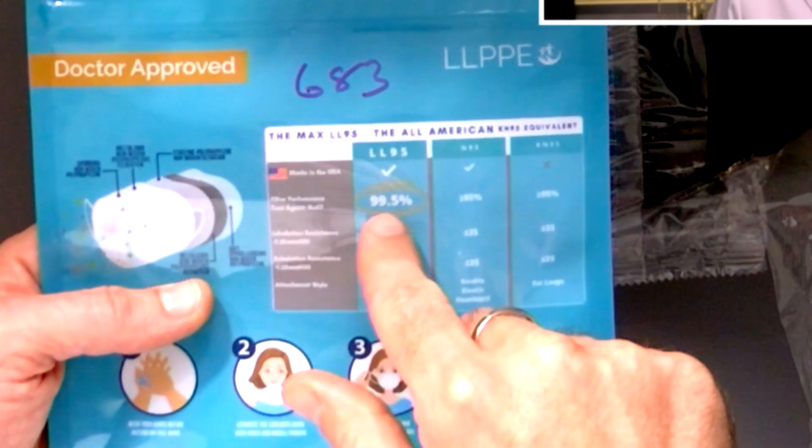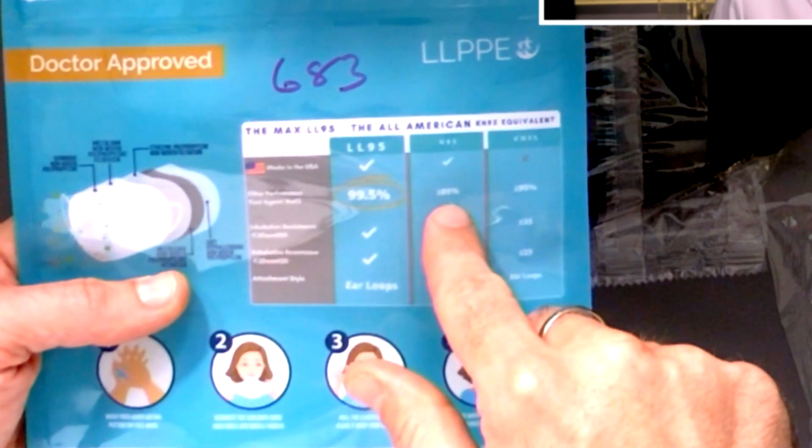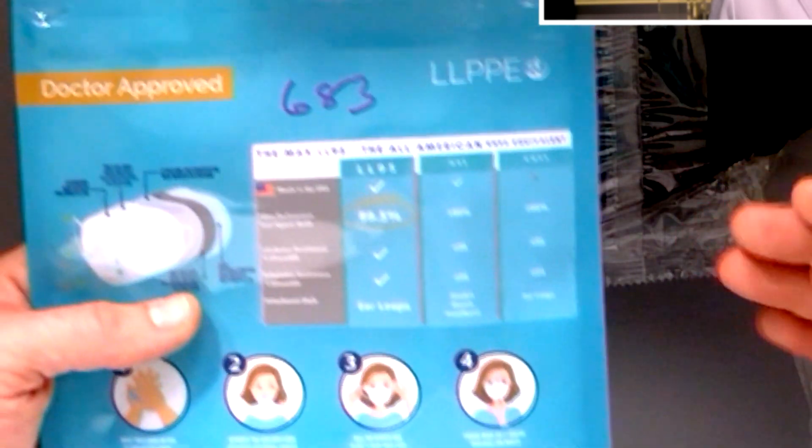They're actually claiming their masks are better — 99% — than N95 or KN95, which is patently ridiculous. The reason N95s are so good is the manufacturing process and the fact that NIOSH, an organization run by the CDC, has tremendous oversight to make sure manufacturers are doing the right thing. The LL95 has zero oversight, so they're making a claim we're testing here.